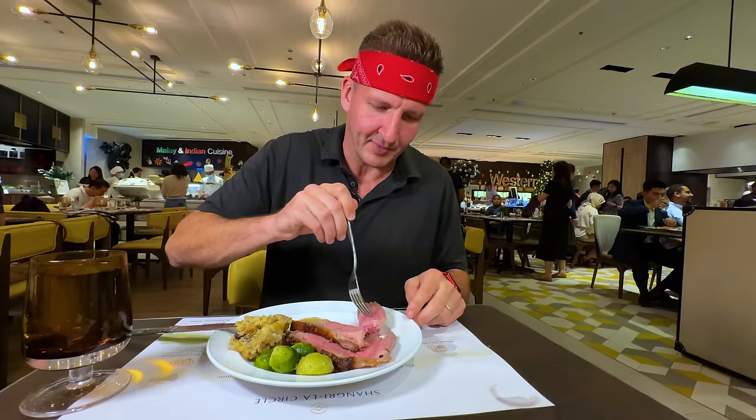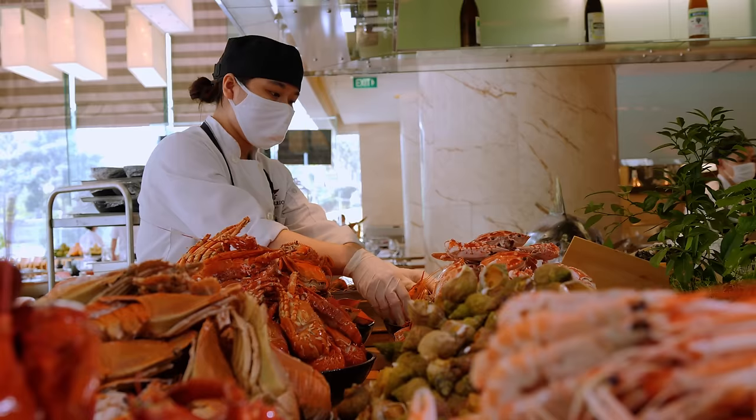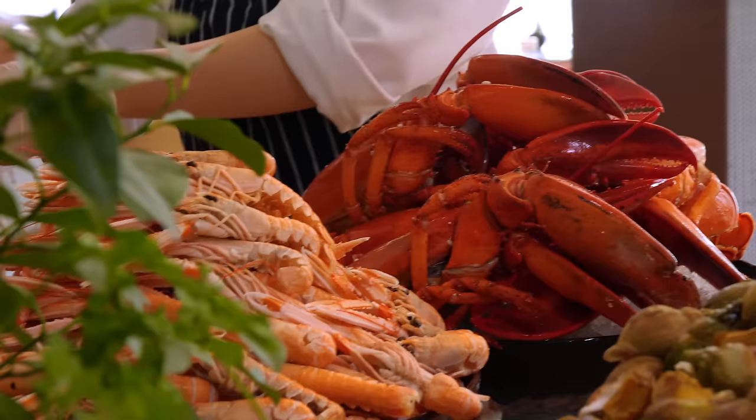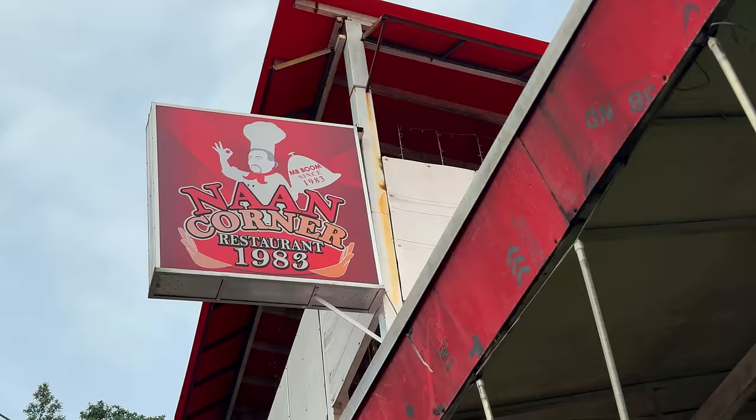Alright, let's see how their strip loin game is — the most expensive food at this buffet. Let's go for it. Buffets — they're a great way to stretch your dollar. They're also a great way to try and sample a bunch of different foods. But no matter the buffet, they still have to make money. So how do these two buffets do it? Well, let's go and find out.